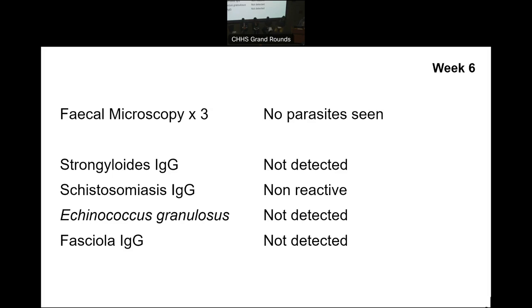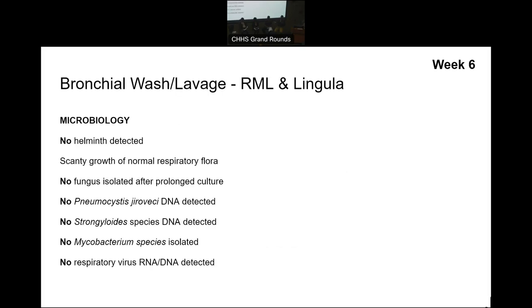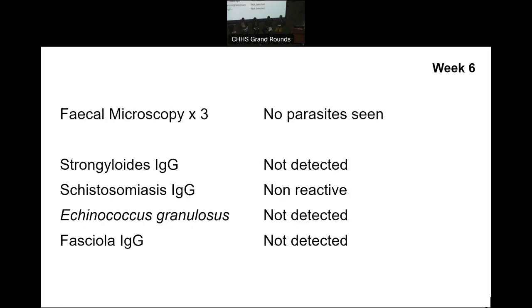We might do three stool samples over three days to look for ova, cysts, and parasites, but even that's not 100% sensitive. In fact, a lot of these parasites that cause visceral larva migrans won't actually be shedding in the stool anyway. So we don't rule everything out on the basis of this, but probably schistosomiasis, echinococcus, and fasciola — I'd be pretty happy they're less likely to be involved. But Strongyloides I wouldn't rule out yet.